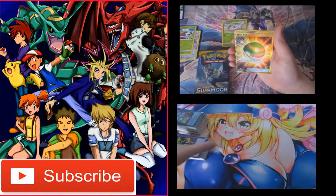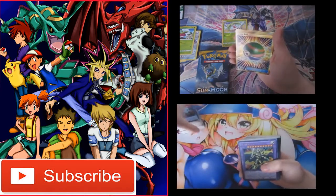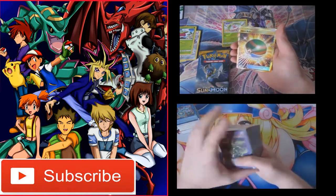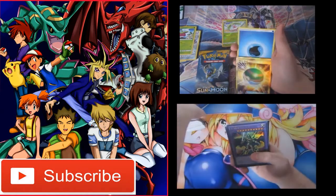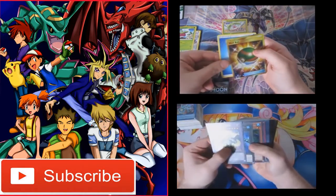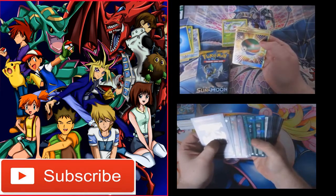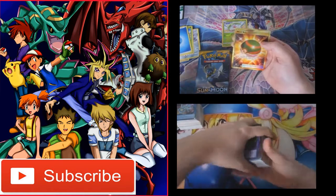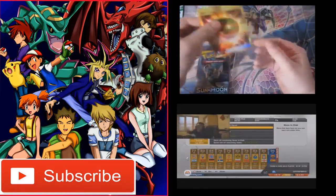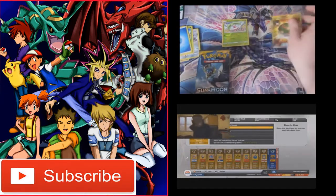Oh my God! Secret Rare Net Ball! Oh my goodness! I thought that was the Ultimate Ball for a second, but it's the Net Ball! Wait, wait, wait — did I do... Oh! Oh! Oh my God! Yes!